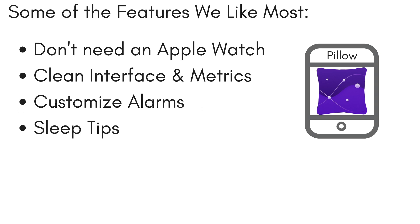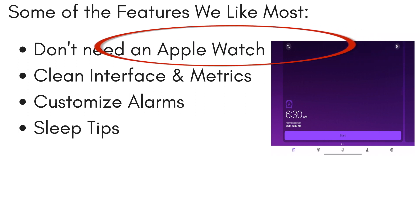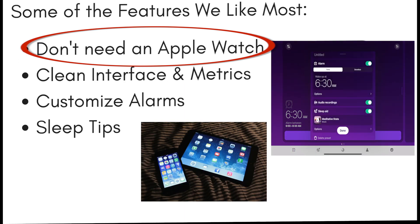Here are some of our favorite features of this app. You can use it without your phone, although we highly recommend using the app with an Apple Watch if you have one. If you don't have an Apple Watch, simply switch to manual sleep tracking mode in the settings to track your sleep and keep the iPhone or iPad on your mattress next to you while you sleep.